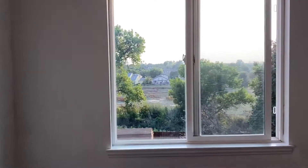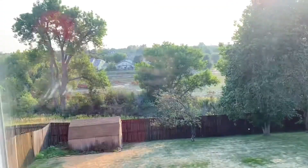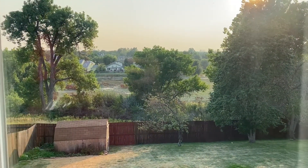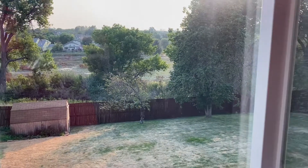Another bedroom — number two — up here. What's nice about this bedroom is it overlooks the backyard, and out there behind all those clouds is a beautiful mountain view. It's also a huge green belt, so lots and lots of privacy back here.